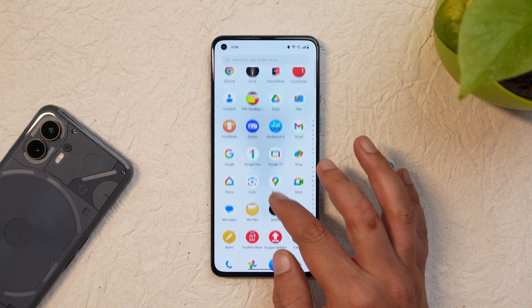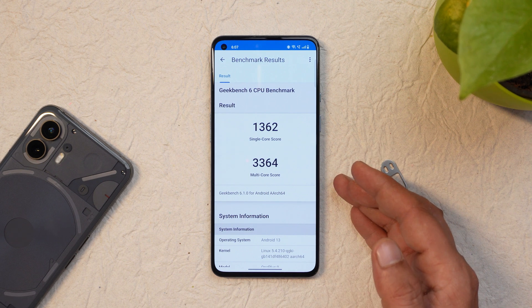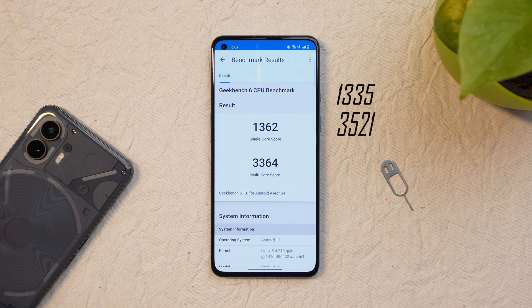Let's talk about the benchmark results and compare with the previous build. With the Geekbench application, single core scored 1362 and multi-core scored 3364. On the previous build, single core scores were 1335 and multi-core were 3521. So slightly lower benchmark results are seen when it comes to multi-core scores.